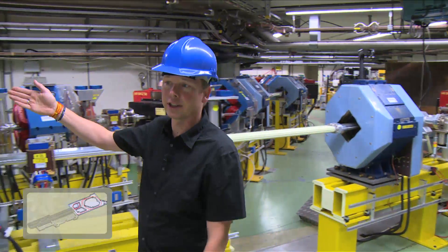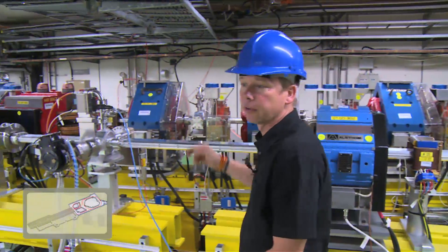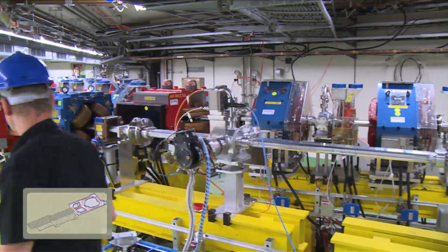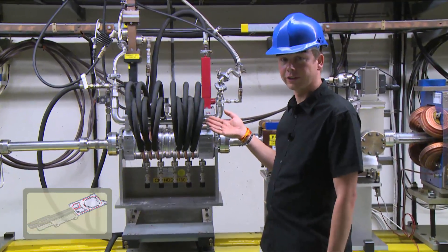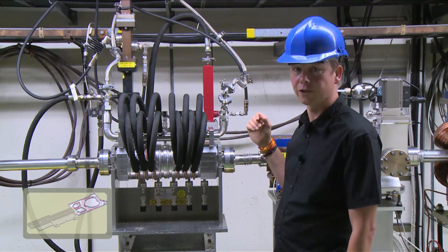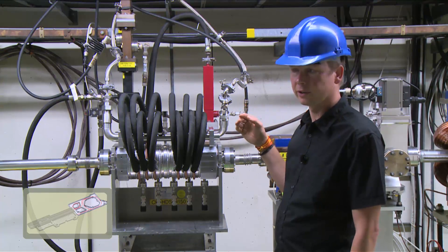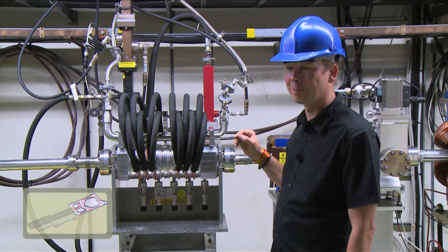Further down there, the beam gets injected into the combiner ring and then continues to travel around several turns in there. This is another model of the RF deflector — the device that combines the particles coming in from the transfer line with the particles that are circulating in the ring already, to produce the very intense electron beam.